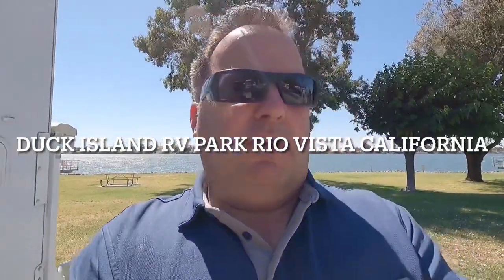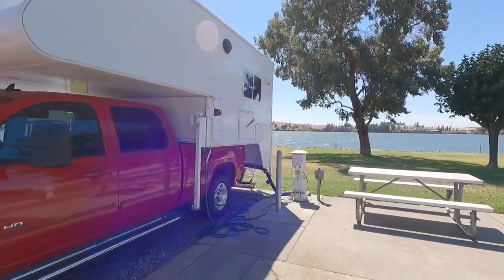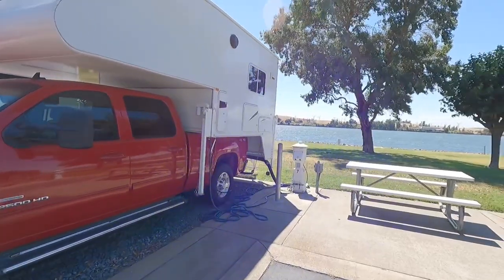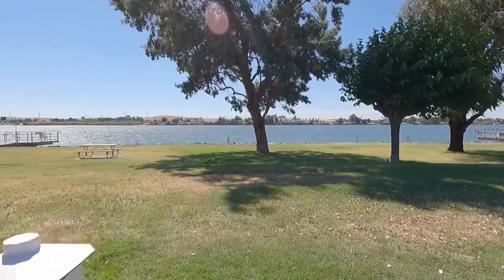Hello YouTube! We made it to our camping spot — this is Duck Island RV Park and we're right on the Sacramento River. I'm going to spin this around but first I'm going to show you our rig here. This is what we're camping in, this is our RV. Look at this view. This is July 3rd, 2022.